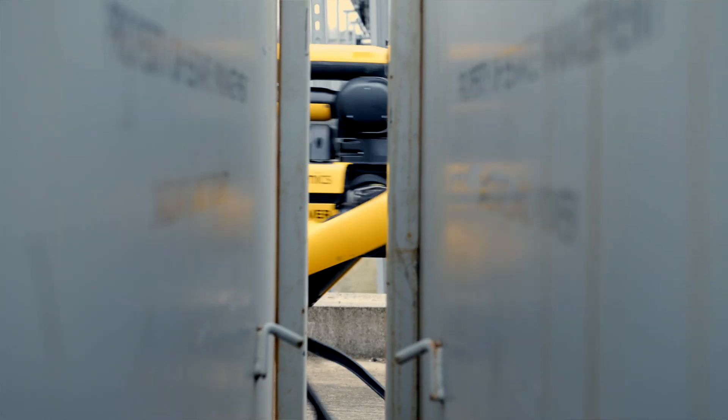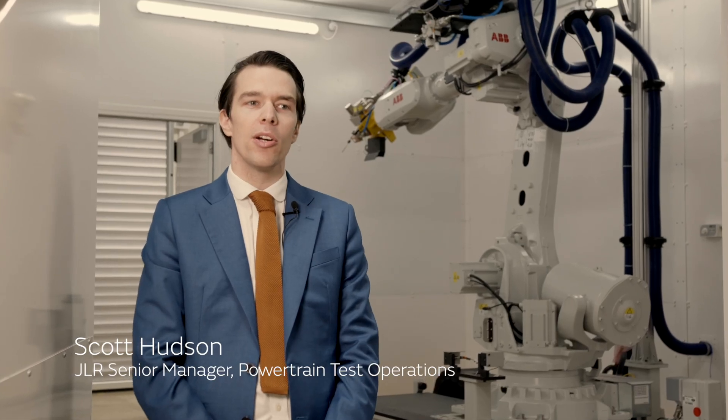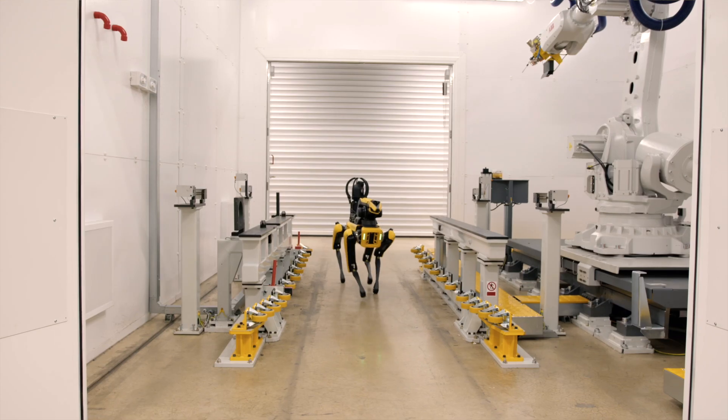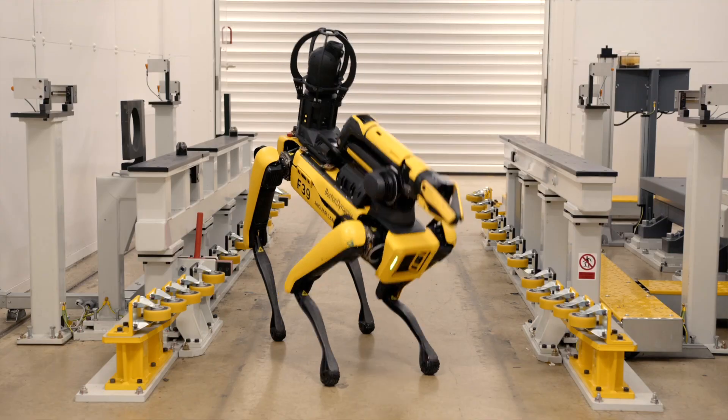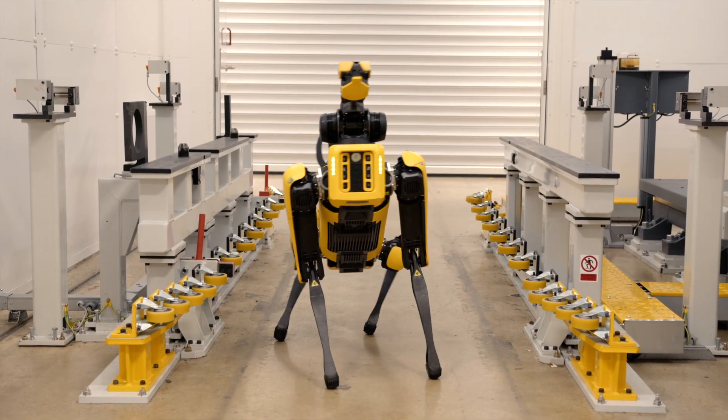As battery testing ramps up ahead of JLR electrifying all of its brands by 2030, we've added a new robotic dog to our workforce. We've called it Rover. The Boston Dynamics robot uses clever AI to save our team's time whilst maximizing their safety.